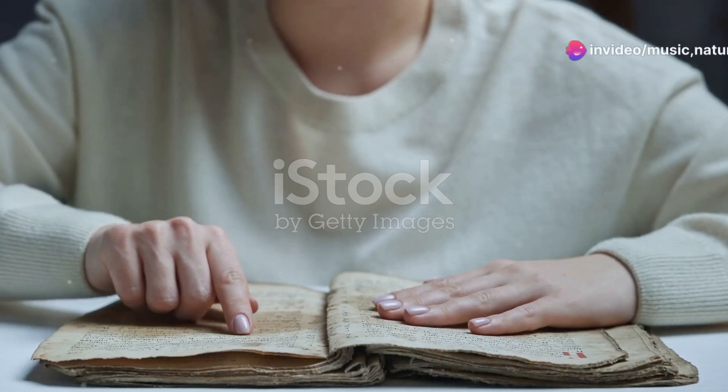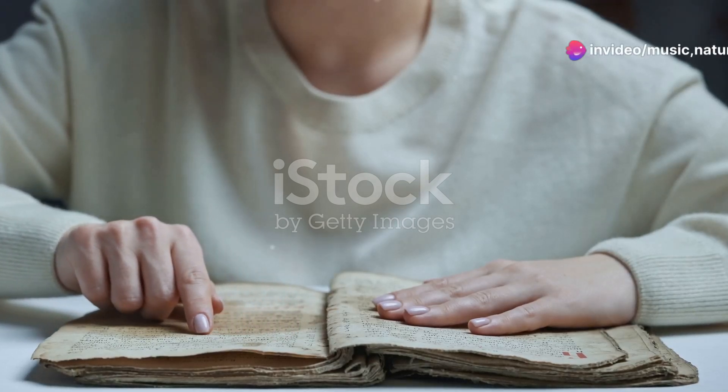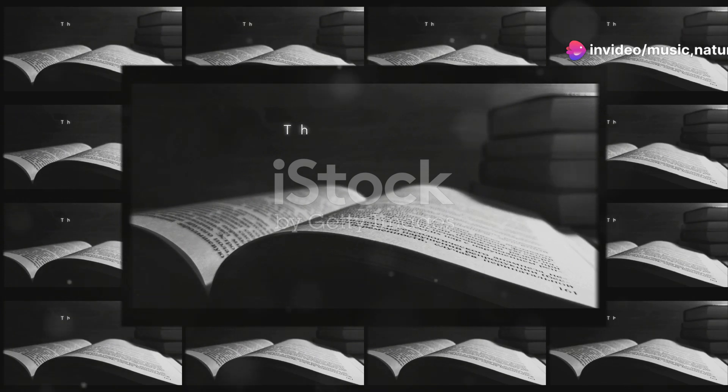Welcome to our exploration of the rich tapestry of English Bible translations. Today, I'm diving deep into the historical and linguistic nuances that distinguish these texts.